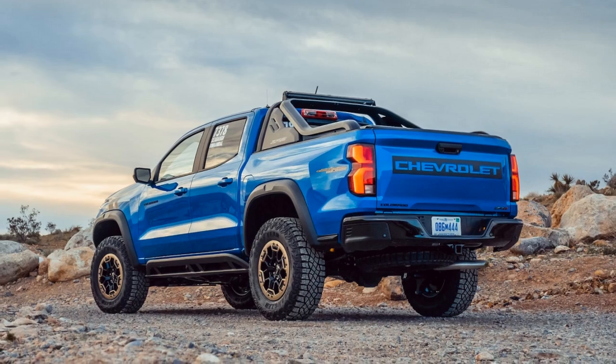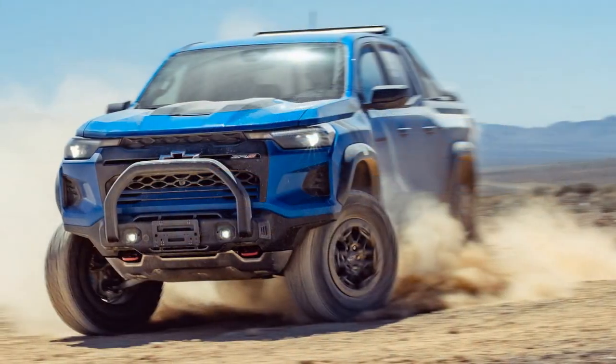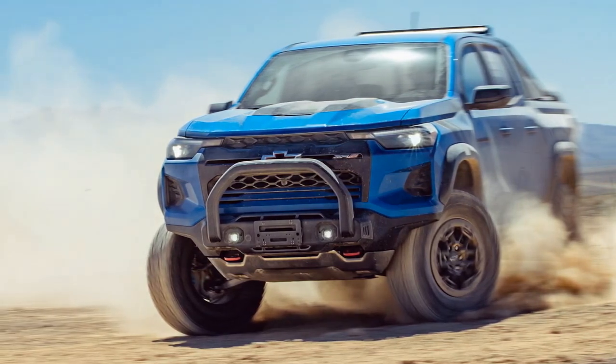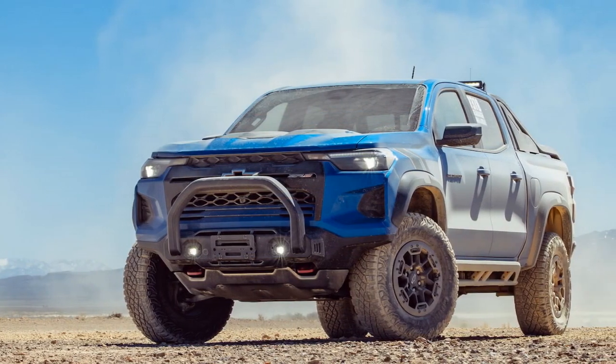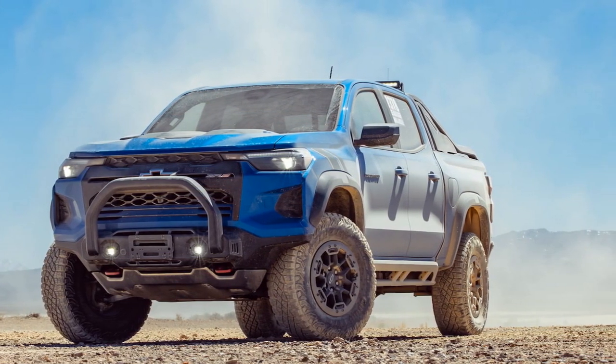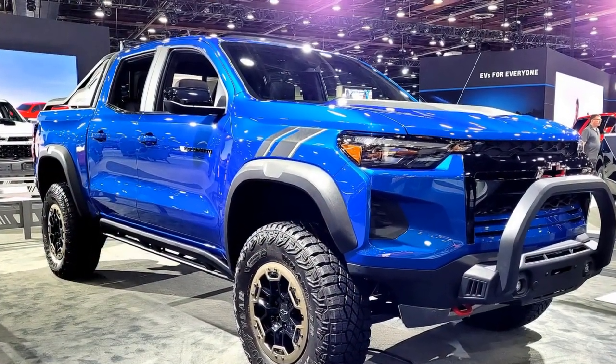2. Fuel efficiency: While the truck's powerful engines deliver strong performance, they can be less fuel efficient compared to some rivals, especially the V6 option. 3. Limited towing capacity: The ZR2's focus on off-road capabilities may come at the expense of towing capacity. It has a lower maximum towing capacity than some other midsize trucks.